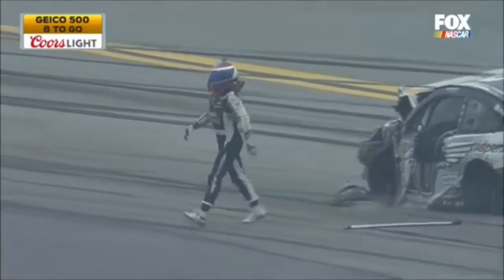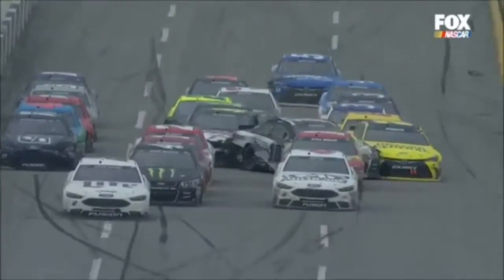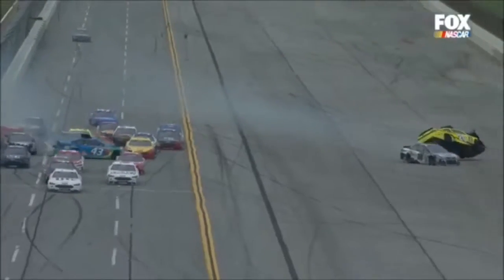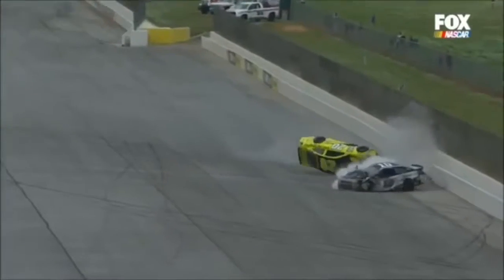Radio disconnected. She's right in the middle — fourth, fifth car back. Somebody makes contact. McDowell got her in the left rear. She hit him in the right front. And when that happened, it just got air underneath the car. Is anybody left in this race?